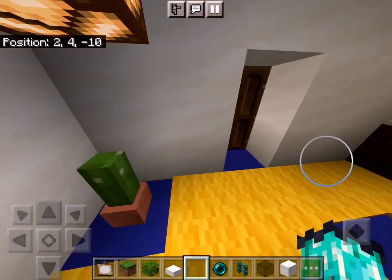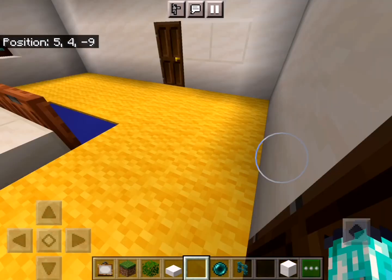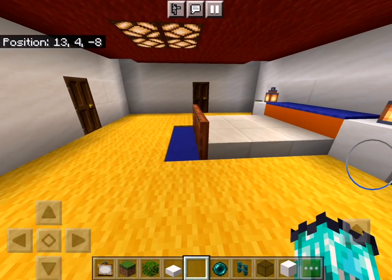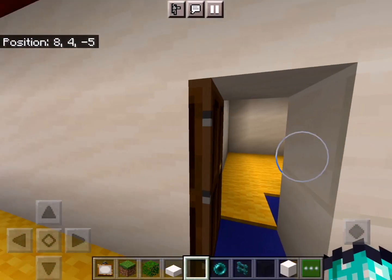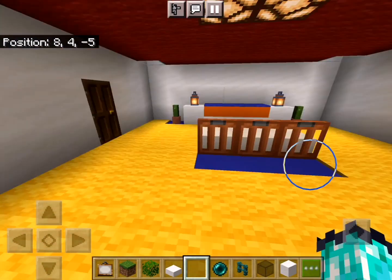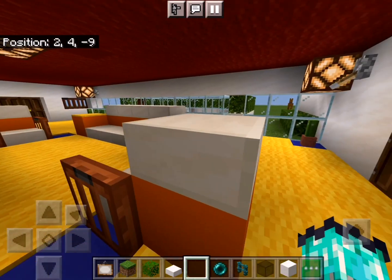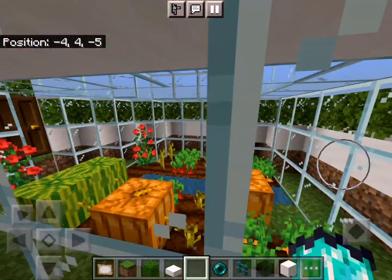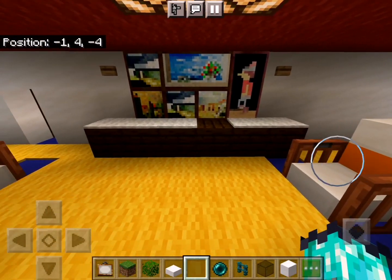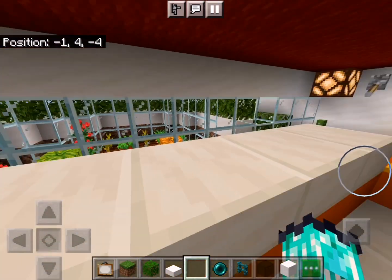Let me show you the bedroom first. This is the bedroom, and here there is a view of the farm. And then there is the bathroom. Also in the living room, we can see the view of the greenhouse from here. This is the sofa and the TV, and that is the greenhouse.